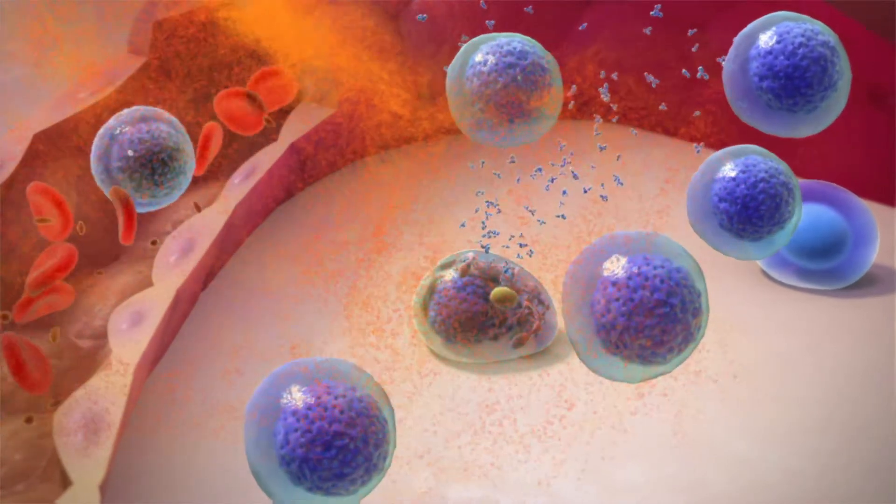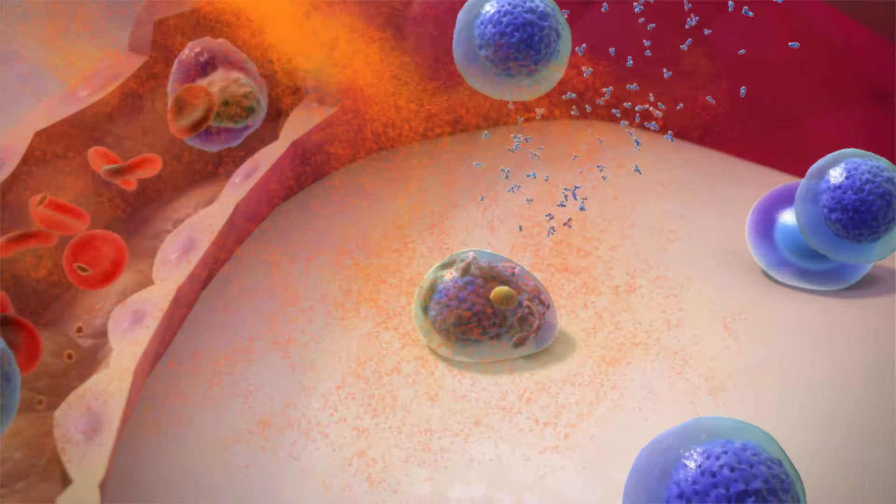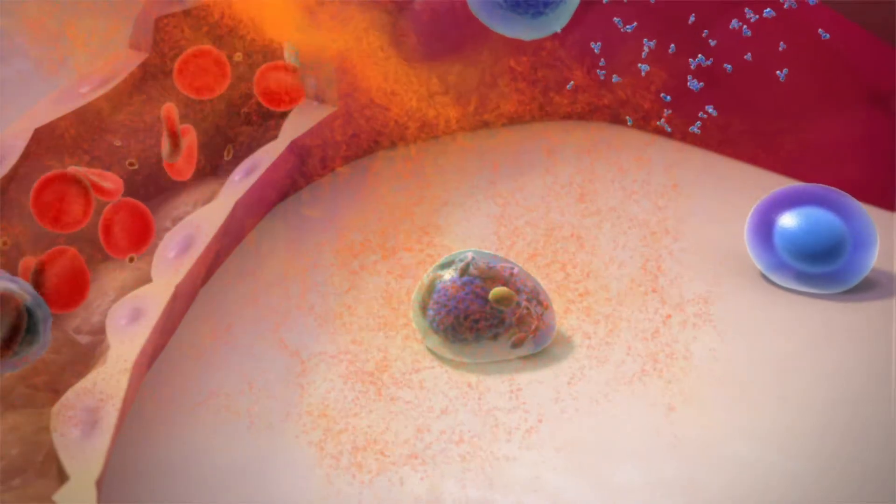Once the invading organism has been removed, chemical signals are released to dampen down the immune response.